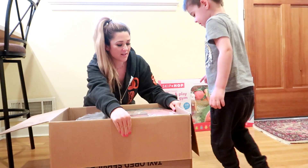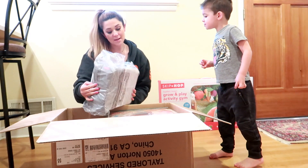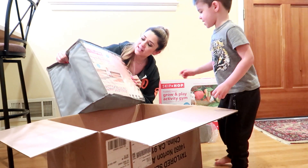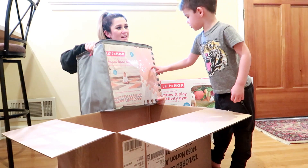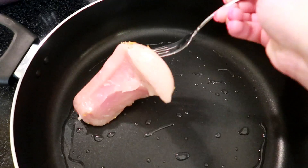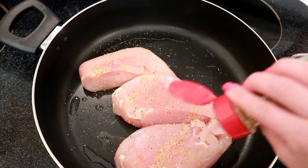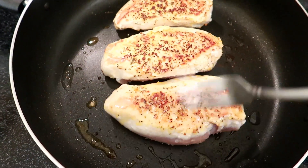We also got a Skip Hop nursery-style light-up diaper caddy that you can carry from room to room — this will be so nice to put all of Quentin's diapers and lotions in. And then we have foam floor tiles — I love the colors.